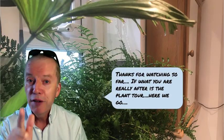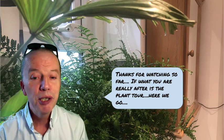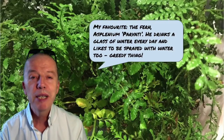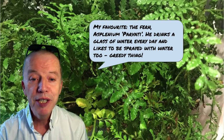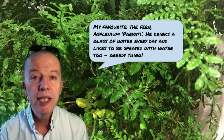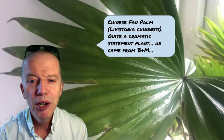Thanks for watching so far. If what you're really after is the plant tour, here we go. This is my favourite plant, the fern — the Asplenium parvati. He drinks a glass of water every day and likes to be sprayed with water too. He likes a really moist environment — he's a greedy thing. This is the Strelitzia nicolai. I'm hoping he'll grow gradually into a large feature plant and take over the bathroom.